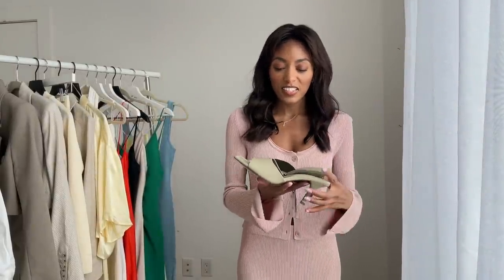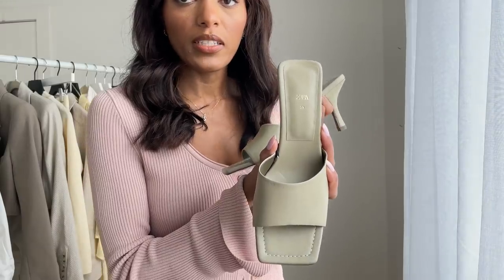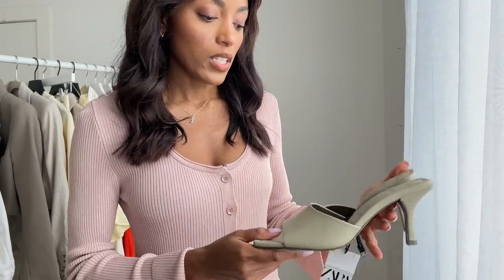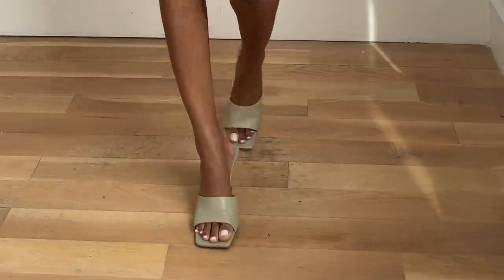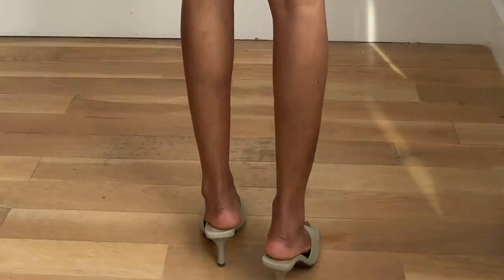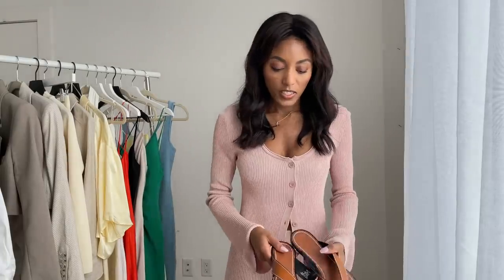Moving on to shoes — I got a sage-colored pair of kitten heels with a square toe, which is trending. I love the beautiful sage color. It's perfect not just for spring and summer but would transition nicely into fall as well, pairing with browns, creams, camels, and nudes. Not too high, so easy to walk in.